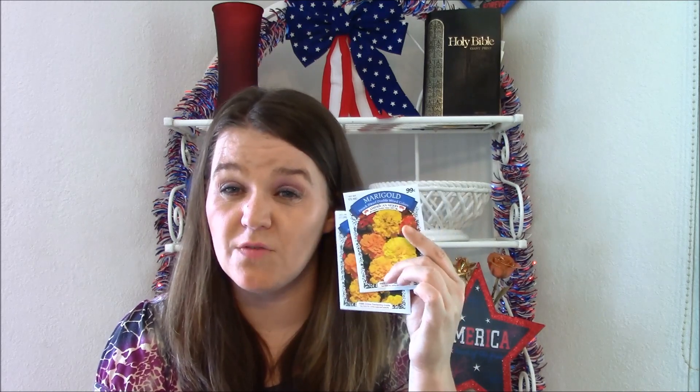I did buy some marigold seeds. My son is allergic to mosquitoes and they're just very attracted to him - it just swells up. So I've been wanting to plant marigold seeds because I hear mosquitoes aren't real fond of them. And they're pretty too, so whatever.